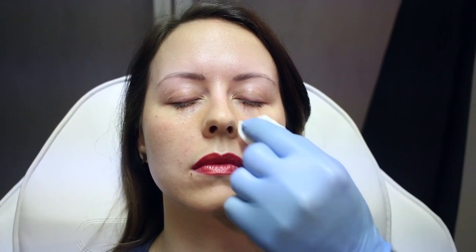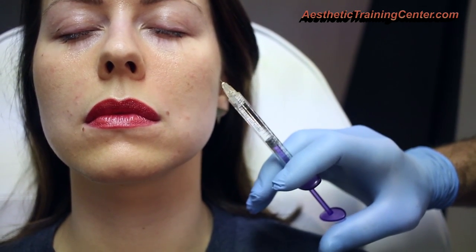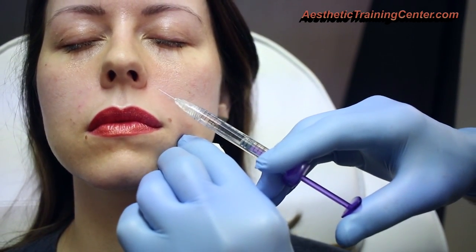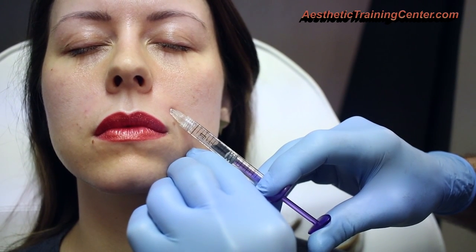Now we're on the patient's left side. We've already filled the right side and you can see there's less of a hollow — there's more anterior projection of that nasal ala. On this untreated side, you can just see things are deeper, and this side is probably a little bit deeper than the other. But again, we have a very nice beautiful cheekbone and high cheek. We're going to cleanse, and this time we're going to start up higher and inject the nasal ala.